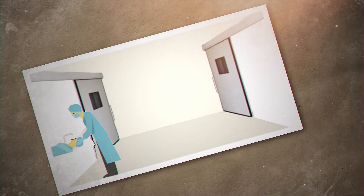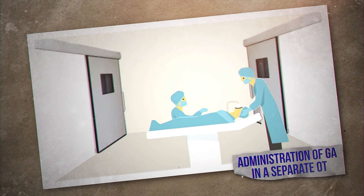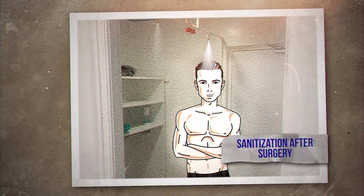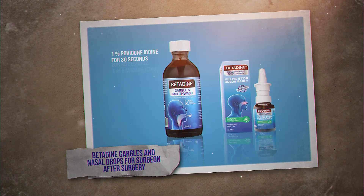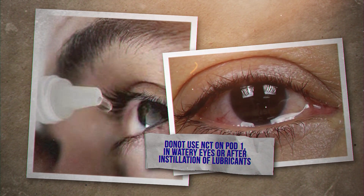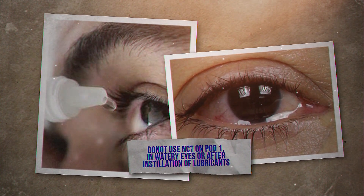Alternatively using two OTs in high-volume setups. Administration of GA in a separate OT if feasible, or waiting for 20 minutes before entering if GA is to be administered in the same OT. Sanitization again after surgery. Use of betadine gargle and nasal spray by the surgeon after surgery. As watery eyes can cause droplet dispersion, we recommend not performing NCT on such patients or doing so only after a follow-up communication or on post-op day 1.